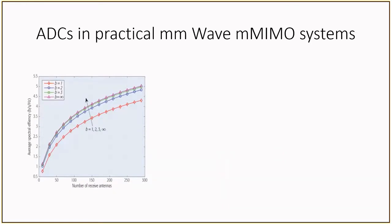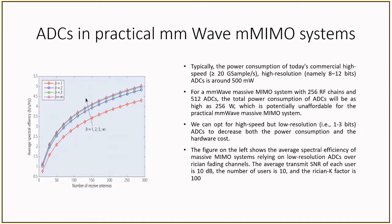In the same vein as the previous slide where we talked about how size and weight are reduced through the process of integration, we can now take a look at another expense that is incurred, and that would be power. Focusing on the receiver signal chain, today's high-speed, high-resolution ADCs, where resolution can be 8 to 12 bits per sample, can consume 500 mW or more. If we were to multiply this by the upwards of 500 ADCs that could be required in a massive MIMO system, the power consumption can become prohibitively high for a single base station.